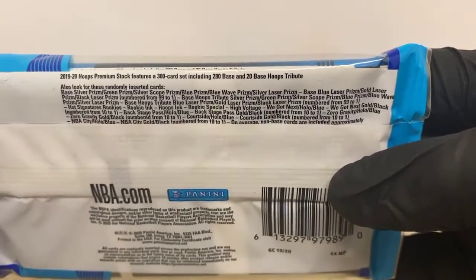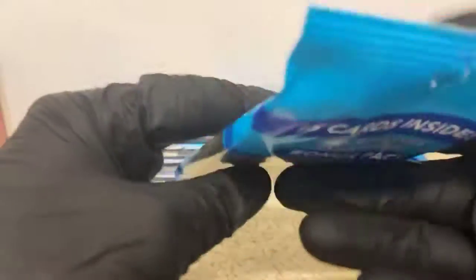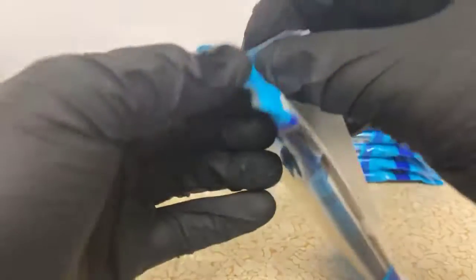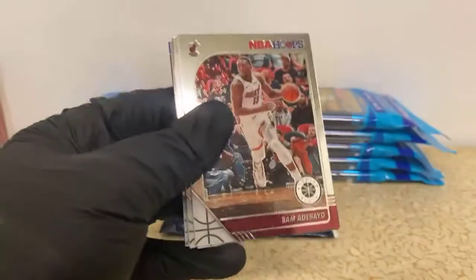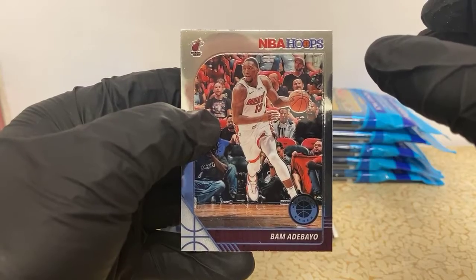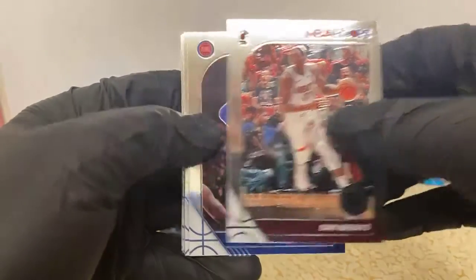We do have the chance for some numbered cards in here, so we'll see if we can make that happen. Dude Matt, that baseball break I just finished was the craziest baseball break I've ever had. We had eight hangers, pulled three autos and a short print, one Soto photo variation, and two numbered cards.